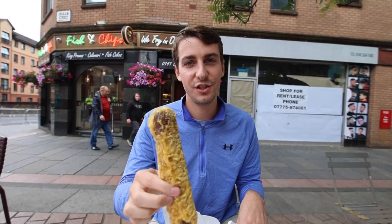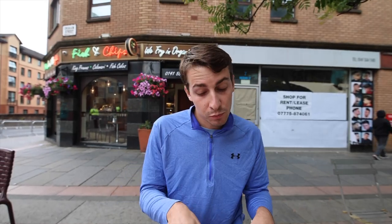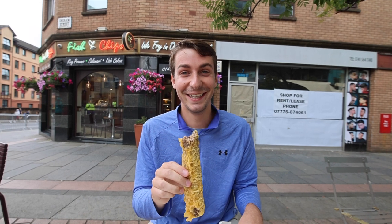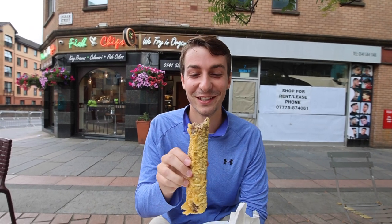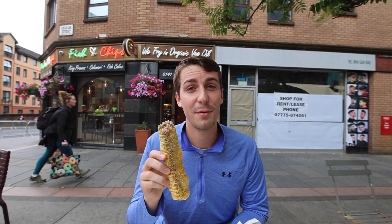First bite. Here you go, Scotland. Cheers. This is delicious! I could eat these all day. This is really good. Haggis sounds disgusting but it's super good.